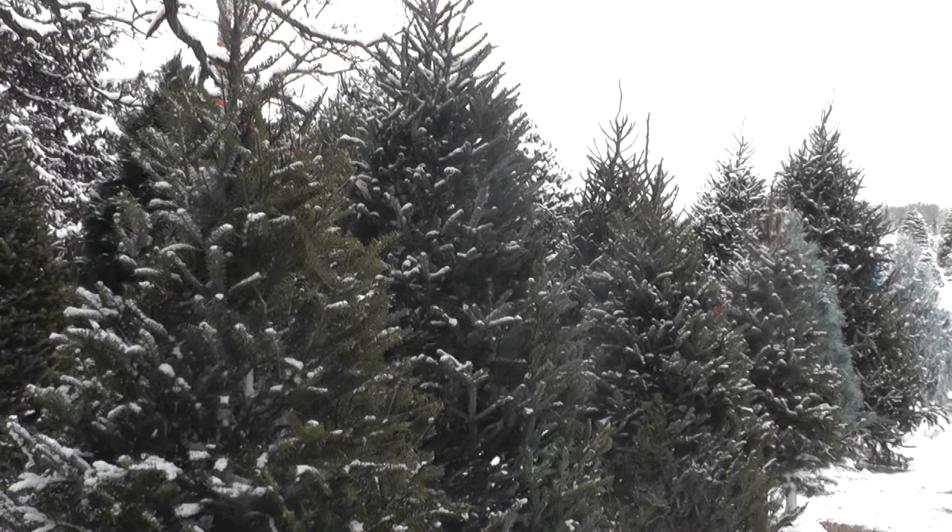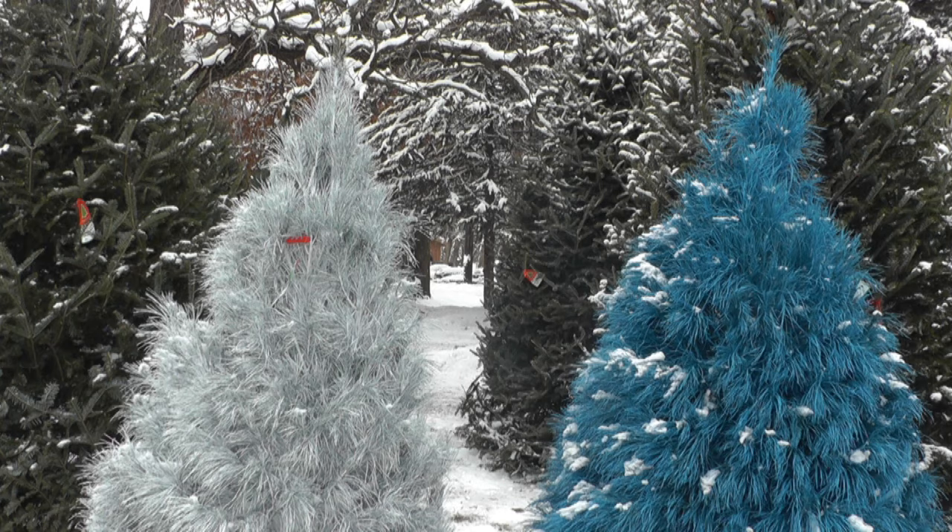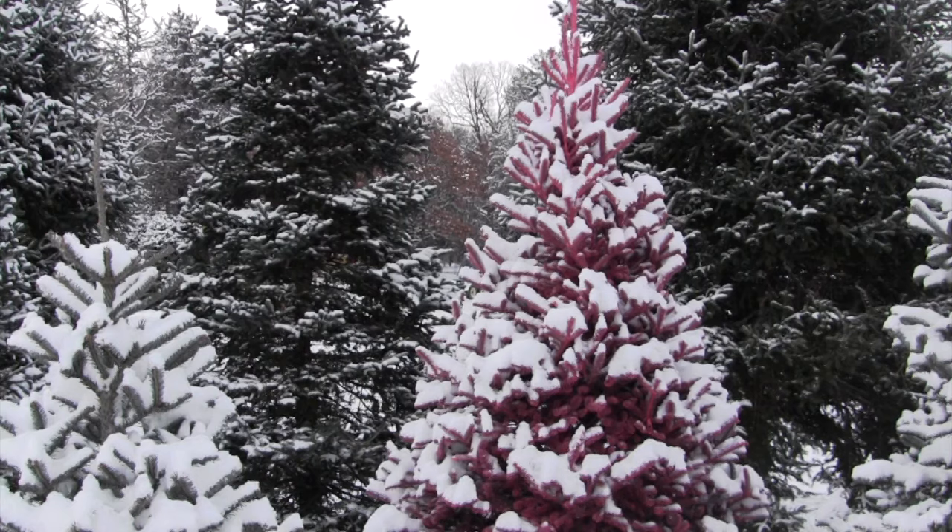Is your Christmas tree green? Maybe it's white? What if I told you you could get a different colored tree — maybe blue or pink?